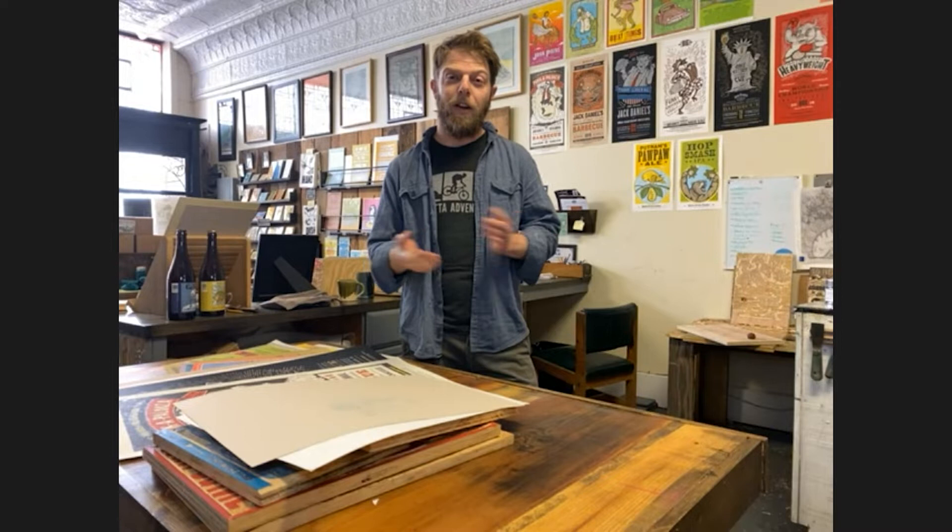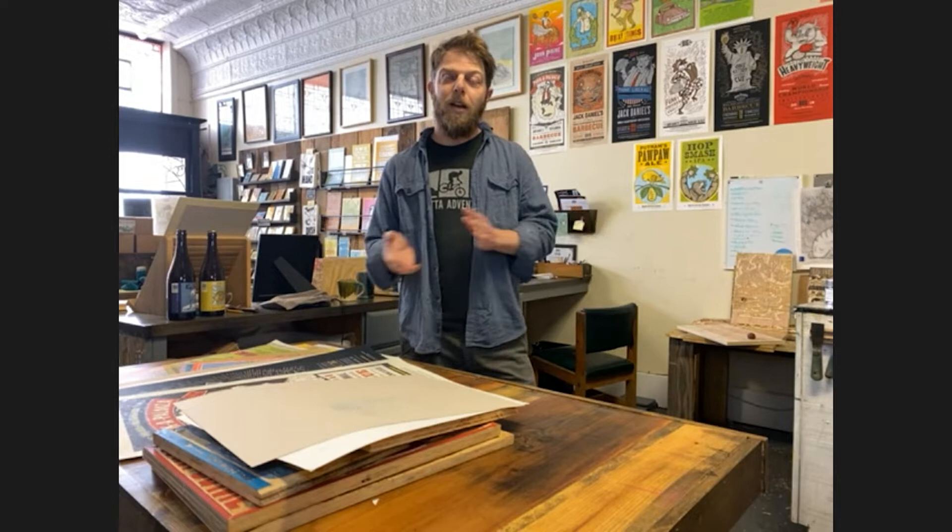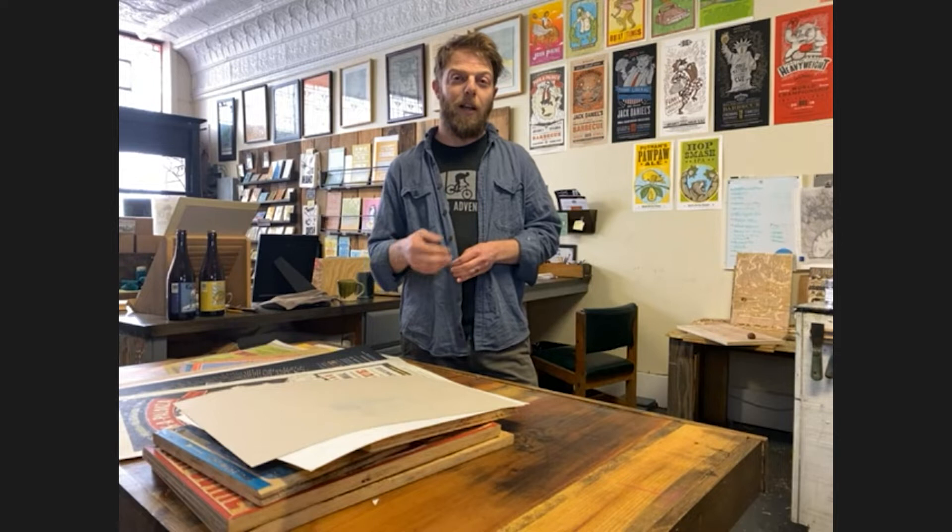I had never worked with letterpress at that point. I had seen some platen presses in Portland printing little greeting cards and postcards with type. But the second I saw a room full of Vandercooks and saw that you could print wood blocks on a Vandercook, it opened up this whole new world of printing. Right when I started there, Amos Kennedy came down for a bit and I got to work with Amos — he introduced me to working quickly, getting things done, using lots of colors. His energy was just contagious, and as everyone in the letterpress community knows, he's kind of amazing.